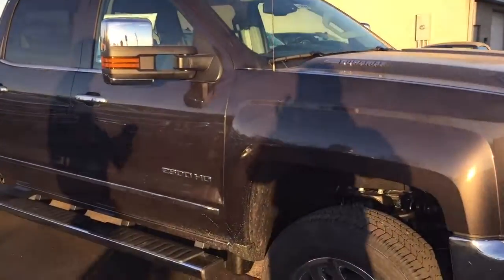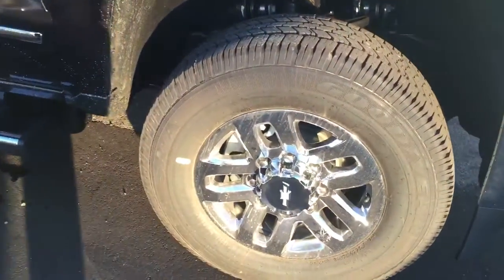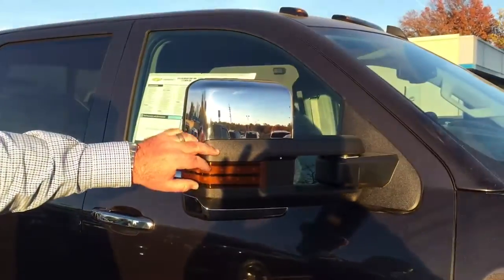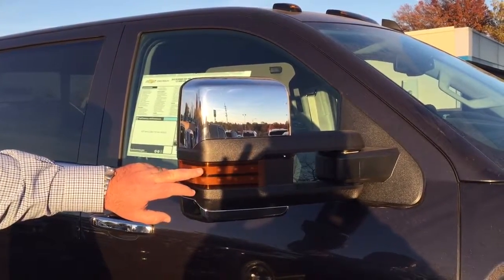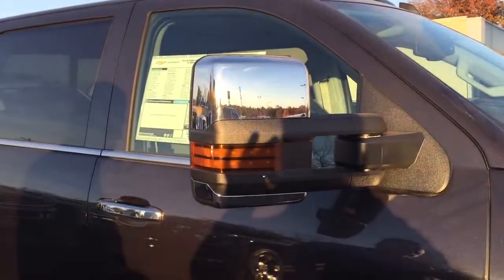This is the Tungsten Metallic paint. It's got the 18-inch factory chrome wheels, 6-inch chrome step tubes. It's got the chrome trailering mirrors with power glass, power fold, manual extension, heat, turn signal, LED right rear guidance lamps, LED amber lights, and memory.